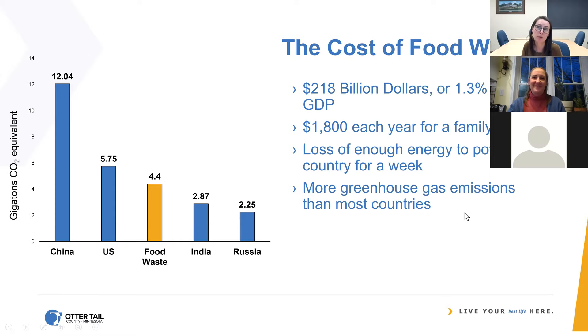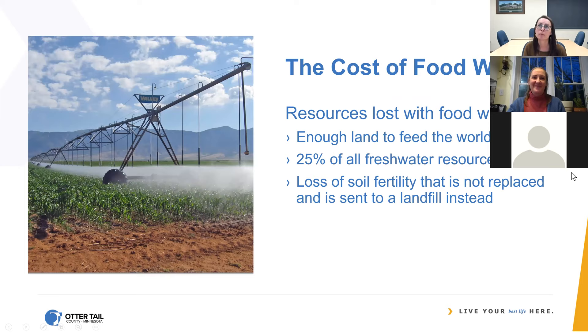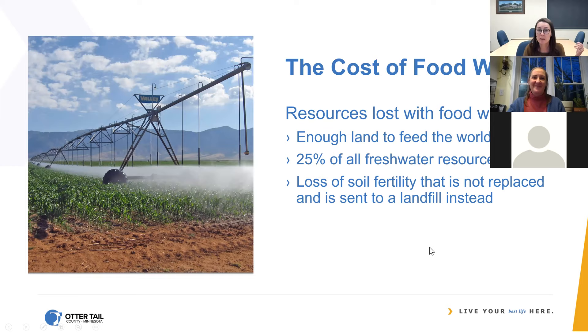There's probably a lot more the average family would want to do with that money than throw it in the garbage. It's enough energy every year to power the whole country for a week. Because of that, food waste causes enough greenhouse gas emissions to exceed most countries — only below China and the United States. We're really feeding landfills and feeding climate change almost as much as we feed people. All the human labor, the human hands working on growing that food, packaging it, and driving it around — that represents a huge loss in human effort. That food loss also represents enough land that we could feed all the hungry people around the world. Hunger is really a distribution problem, not a scarcity problem. A lot of our freshwater resources are lost when we waste food, and we're losing soil fertility by growing food, taking nutrients out of the soil, and putting them into landfills.